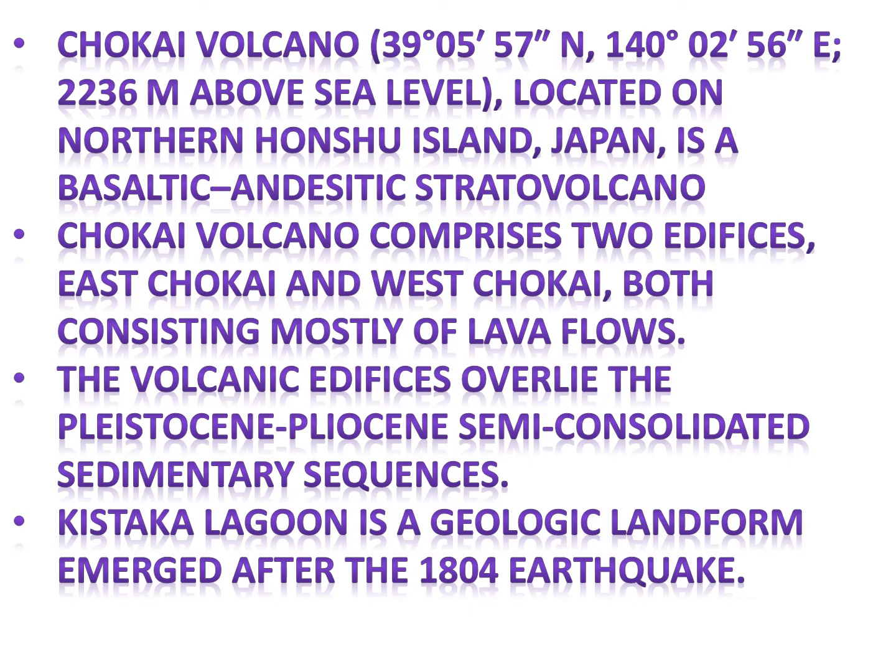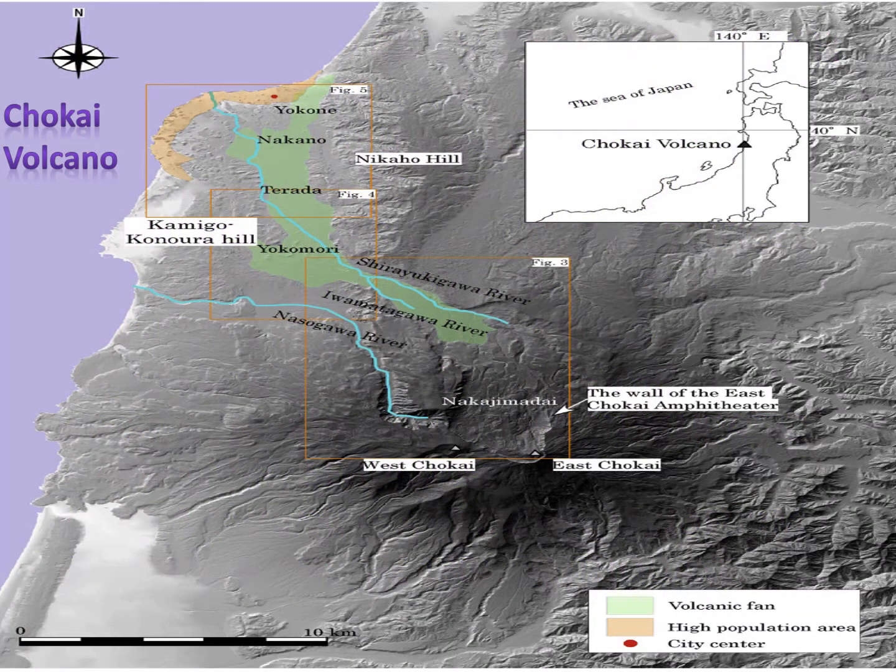Kisakata Lagoon is a geologic landform that emerged after the 1804 earthquake. This is a picture of the Choukai Volcano.